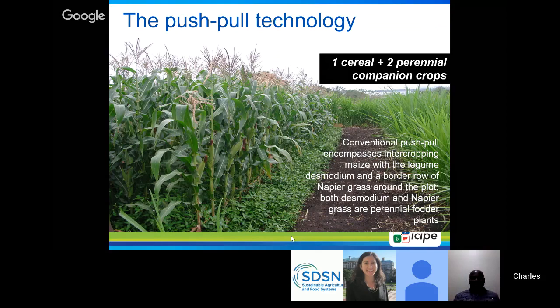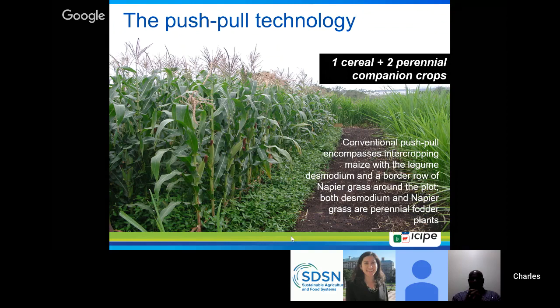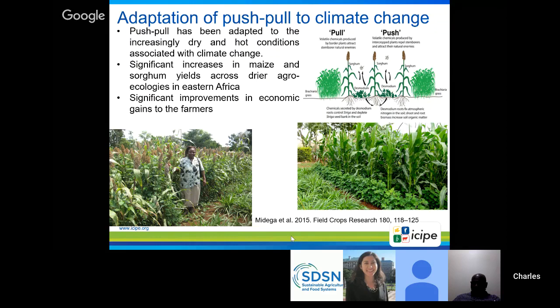Conventional push-pull uses silverleaf desmodium as the push plant in between the rows of cereals, and napier grass around the intercrop as the trap plant. Climate-smart push-pull uses greenleaf desmodium, which is highly drought tolerant, as the intercrop push plant, and Brachiaria mulato 2 — a three-way hybrid — around the intercrop as the trap plant. Brachiaria mulato 2 is highly effective as a trap plant and is also highly valued as fodder, improving livestock productivity as well. We've recorded significant increases in grain yields and economic returns to farmers.